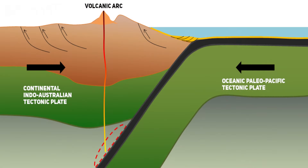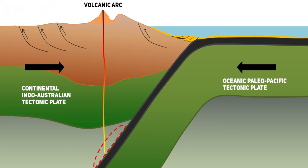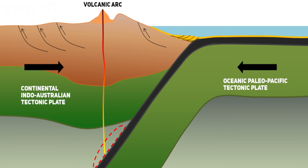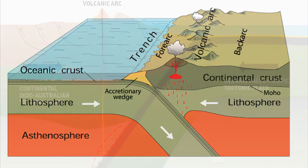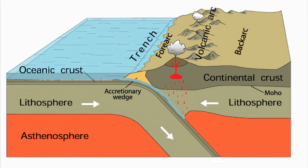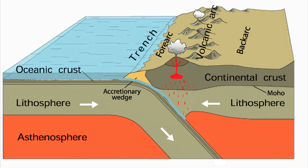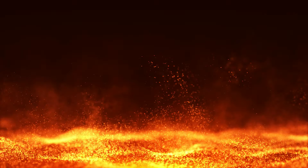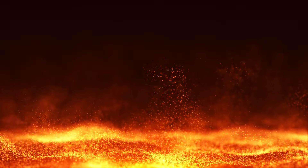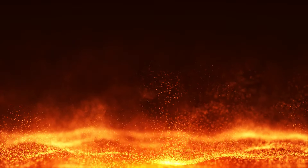The reason volcanic arcs form is due to the subducting plate. When an oceanic plate collides and descends beneath a continental plate, water is introduced into the mantle in two ways: by the subducting slab dragging oceanic water down with it, and by the release of water from water-saturated rocks when they reach a specific depth where heat and pressure force them to undergo metamorphosis. When water is introduced into the mantle, it lowers the melting point and induces partial melt as a result.